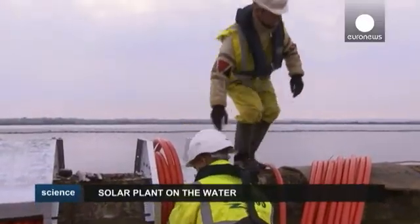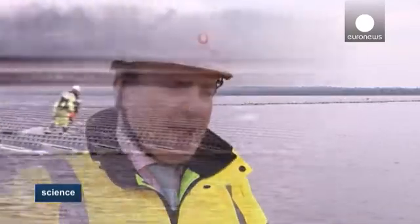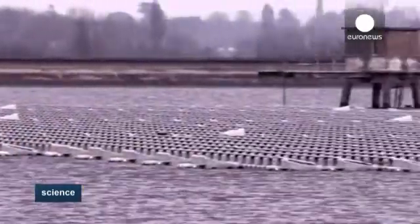Maintenance costs will be lower as the panels are more efficient on water because it's cooler. Solar electricity — the panels and the wires — works most efficiently when cool. One of the big advantages of having these floating on the reservoir is that you cool the wires and the panels, which means the solar plant is actually more efficient and produces more electricity than it would if it sat out in the middle of a field.